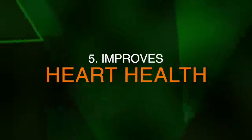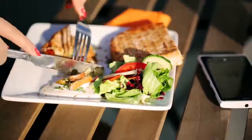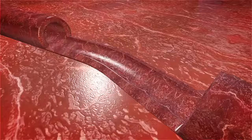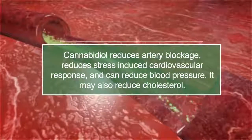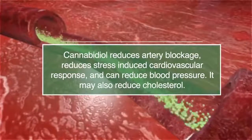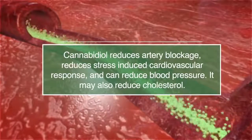Number five, it can improve heart health. A healthy diet and lifestyle is a top priority for heart health, but CBD oil can also help. According to research, CBD oil can reduce artery blockage, reduce stress-induced cardiovascular response, and can reduce blood pressure. It may also help with cholesterol.